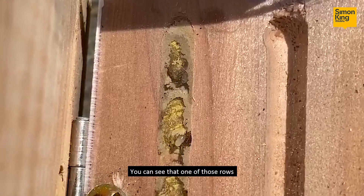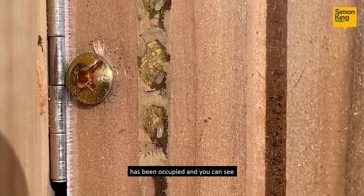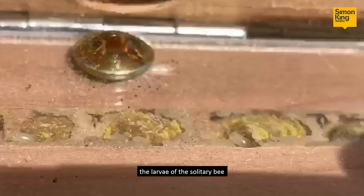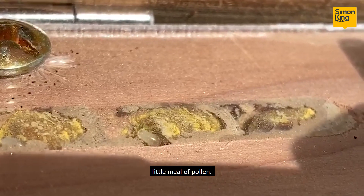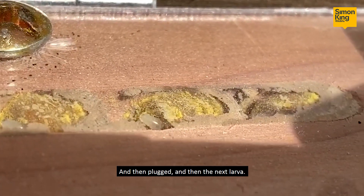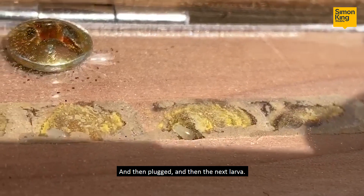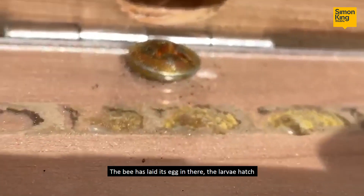You can see that one of those rows has been occupied. You can see the larva of the solitary bee parked in its chamber with its little meal of pollen and plugged, and then the next larva, and so on and so on.